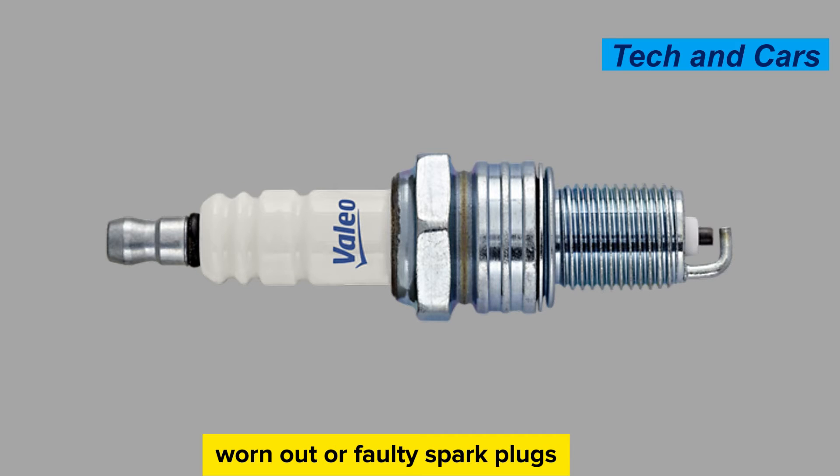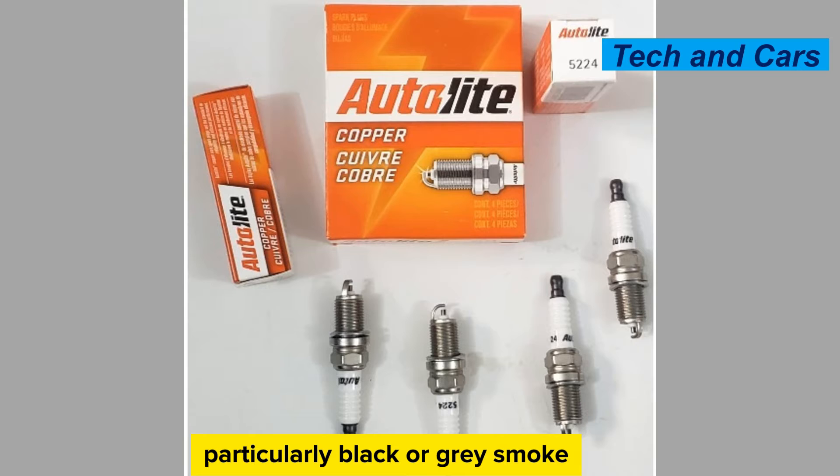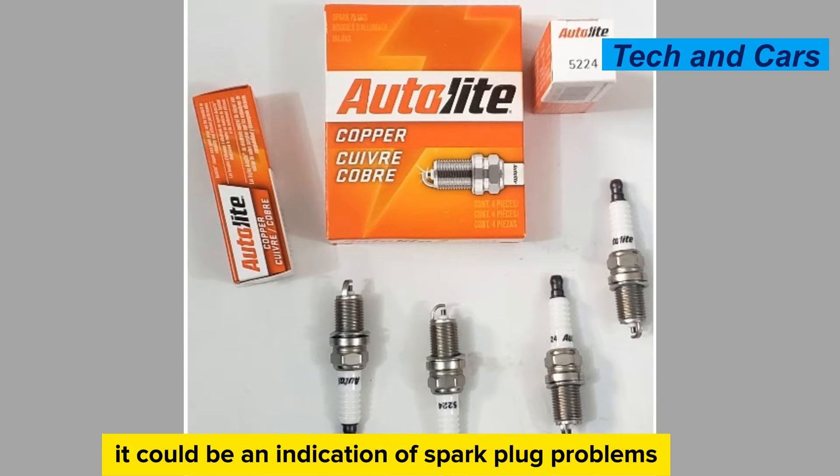Increased exhaust emissions. Worn-out or faulty spark plugs can contribute to increased emissions. If you notice excessive smoke, particularly black or gray smoke, coming from the exhaust pipe, it could be an indication of spark plug problems.